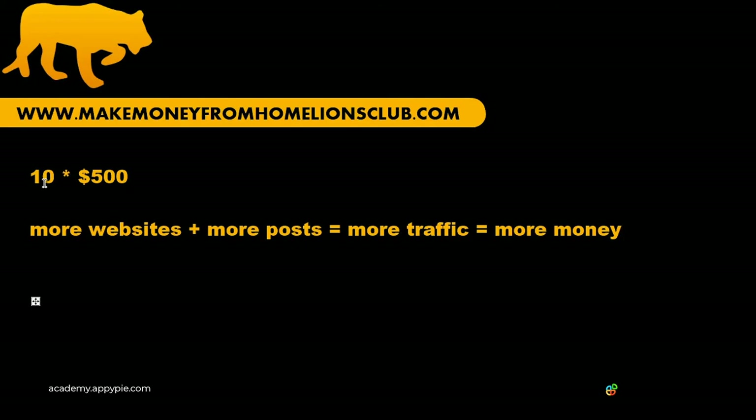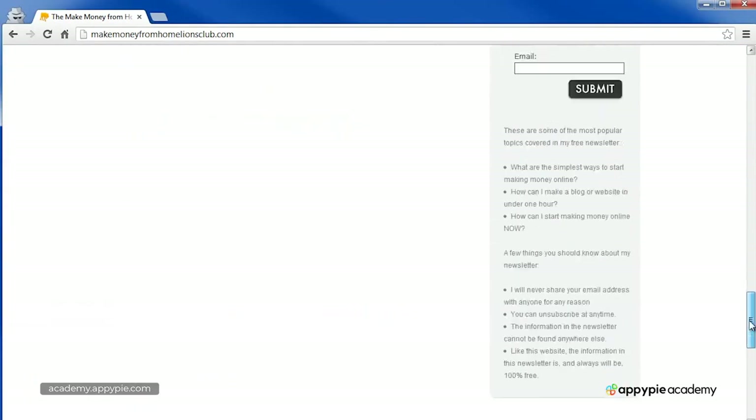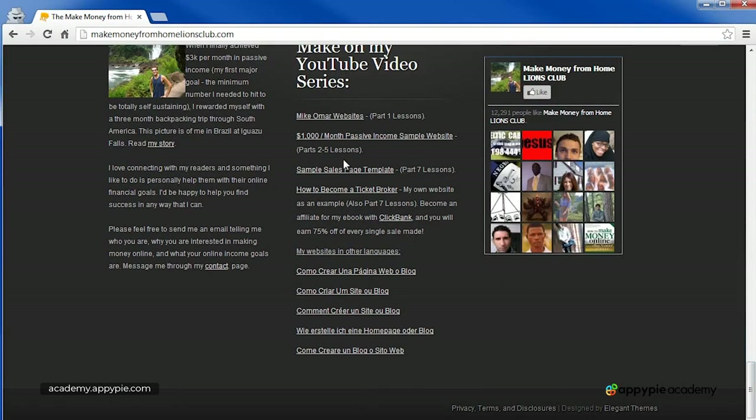For additional help, I have live example websites of everything I teach linked from my main website, makemoneyfromhomelionsclub.com. If you scroll to the bottom, you'll see a bunch of sample websites of everything I teach. As I continue to grow my own business, I'll continue to link to those websites so you can look at them and learn from them.